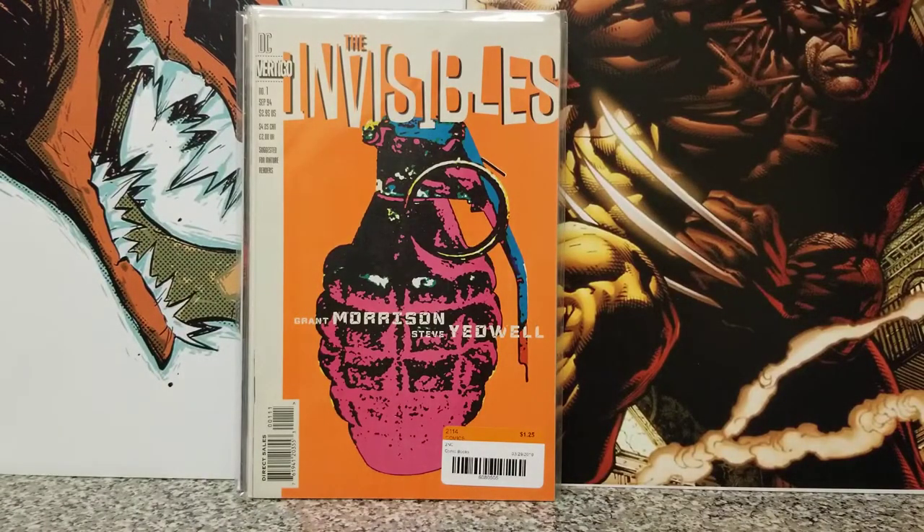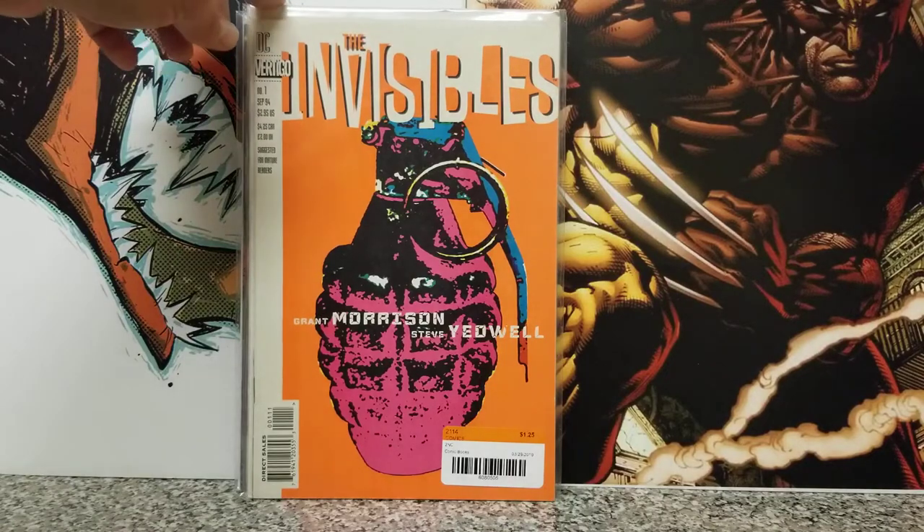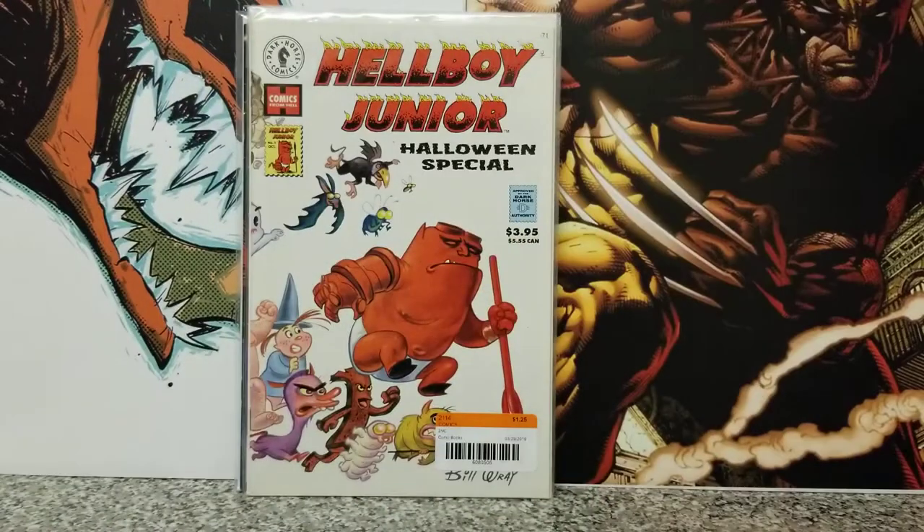And then we have The Invisibles — my second copy of this. I think you remember me showing the one I picked up when I went back to Cali, at an antique shop — I think that's where I found it. So this will be my second copy. If anything happens to my first one, I've got two copies. And I paid a pretty good deal on it too.